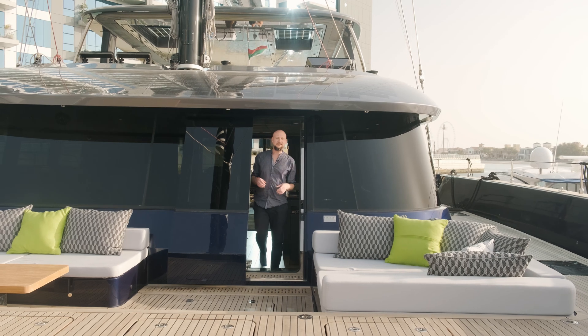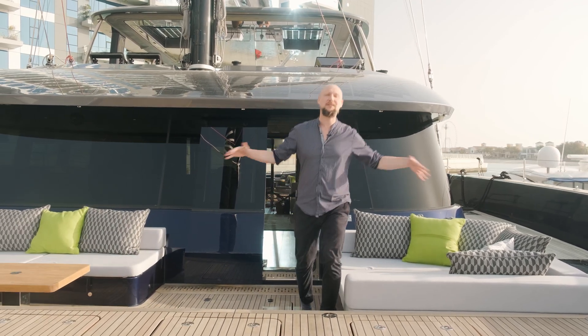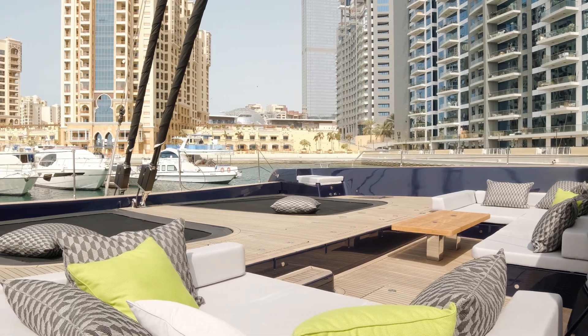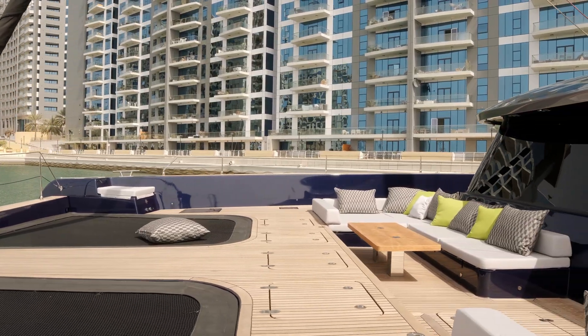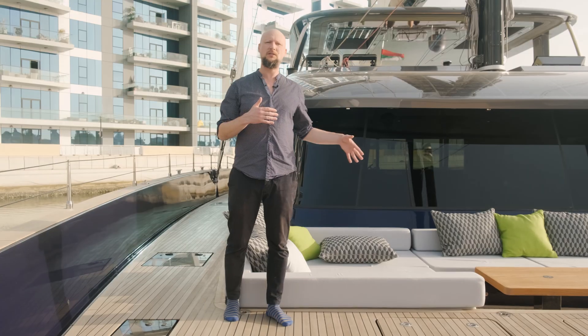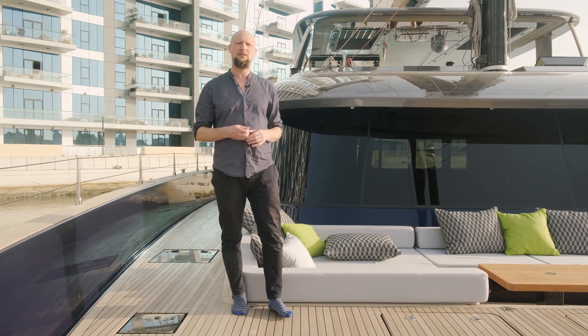The fore-deck lounge is accessed directly from the main salon and, same as the aft cockpit, it spans over the entire beam of the Sunreef 80, which is 11 meters — giving a lot of space to enjoy. One of the sweetest features of the bow area is this sunken lounging spot where you can enjoy some privacy, well shielded from sight, with a sun awning you can put up to enjoy some shade.